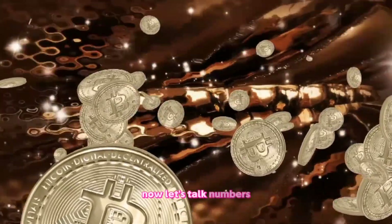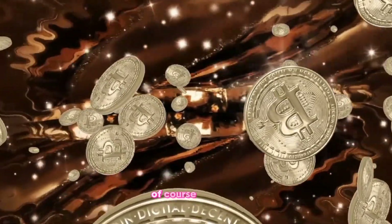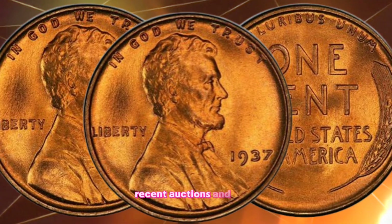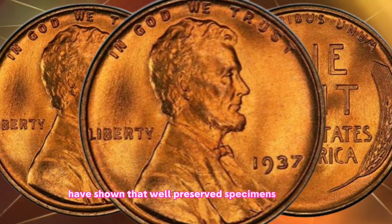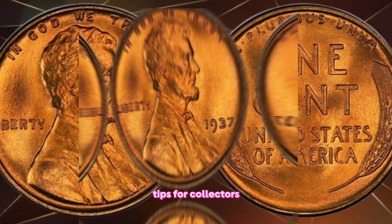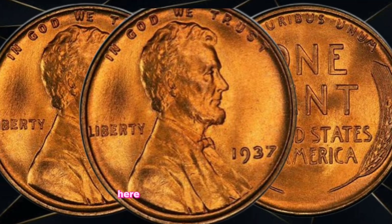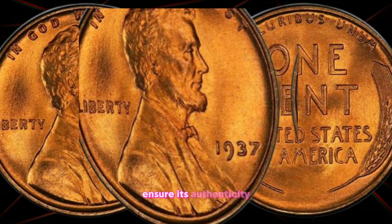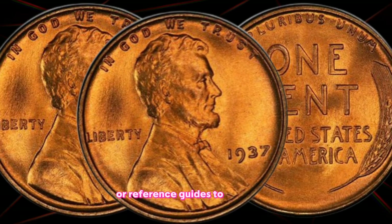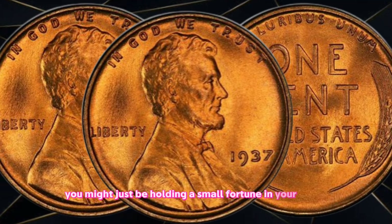Market value: Now let's talk numbers. While the face value of the 1937 one cent coin is, of course, one cent, its market value can be exponentially higher. Recent auctions and sales have shown that well-preserved specimens can fetch impressive sums, sometimes reaching into the millions. Tips for collectors: If you're lucky enough to come across a 1937 one cent coin, ensure its authenticity, consider its condition, and consult with experts or reference guides to determine its potential value. Who knows — you might just be holding a small fortune in your hands.